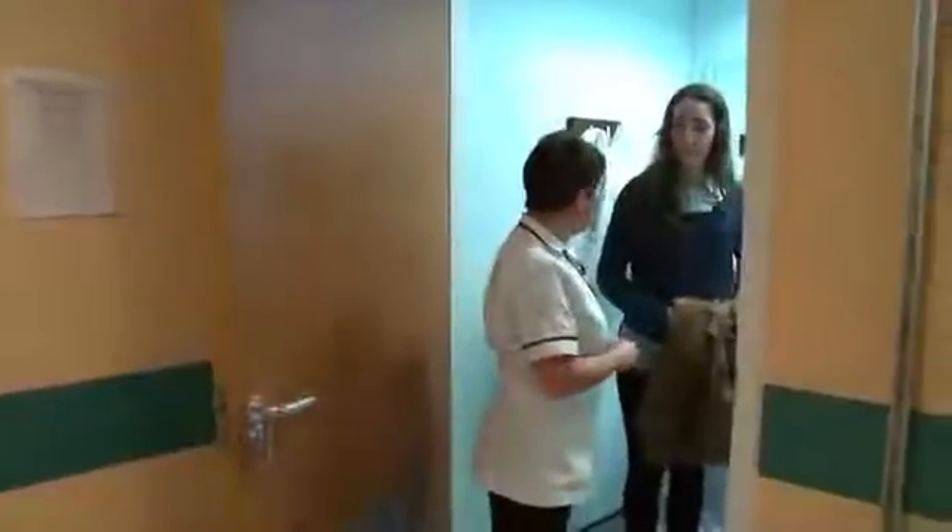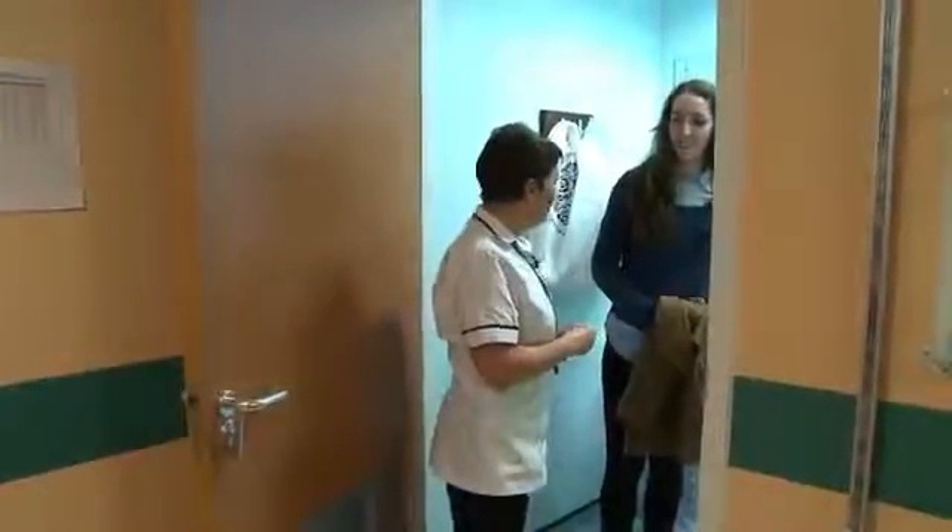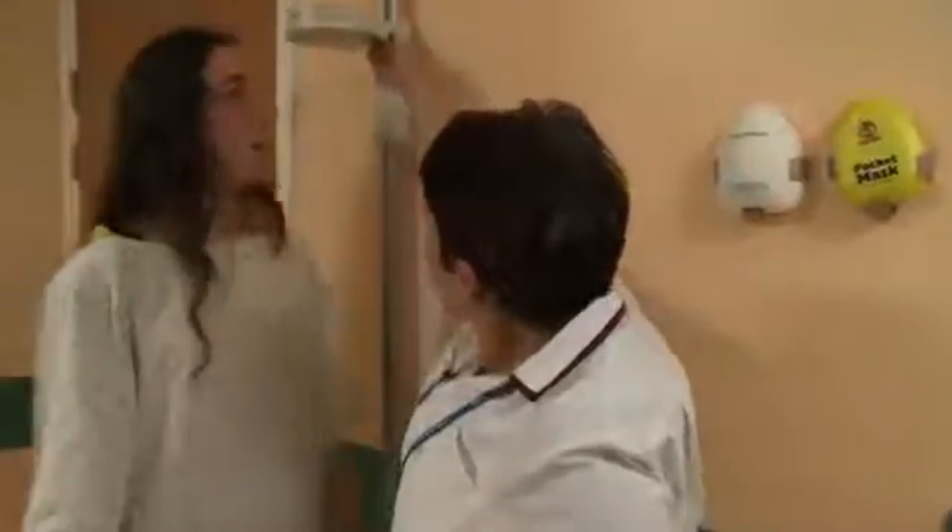First of all, you'll need to get changed. For some scans you should not eat for four to six hours beforehand. For others there is no preparation. Your appointment card will give you details about what you need to do. Once you've changed into your gown the radiographer will weigh and measure you.